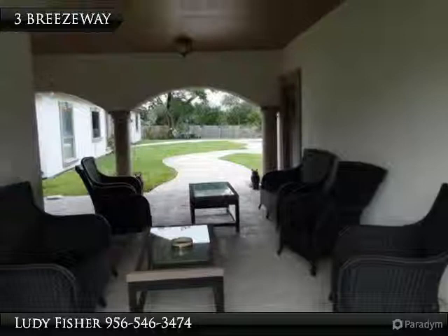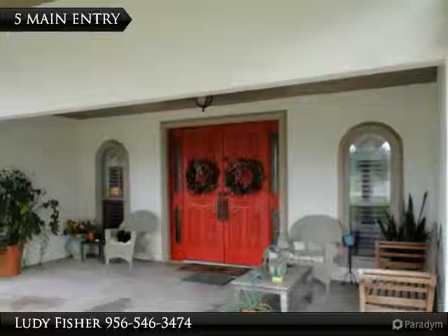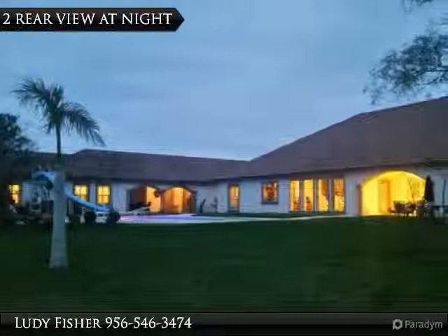The elegant formal dining room has custom inlays and room for a 10-piece dining set. The breakfast area also has soaring ceilings, magnificent lanai and pool views, and also room for a 10-piece dining set.